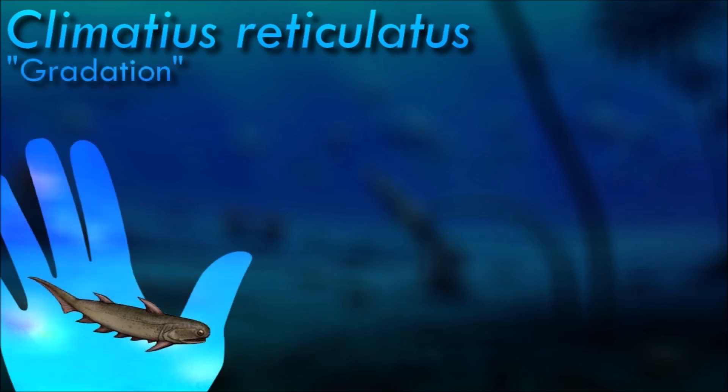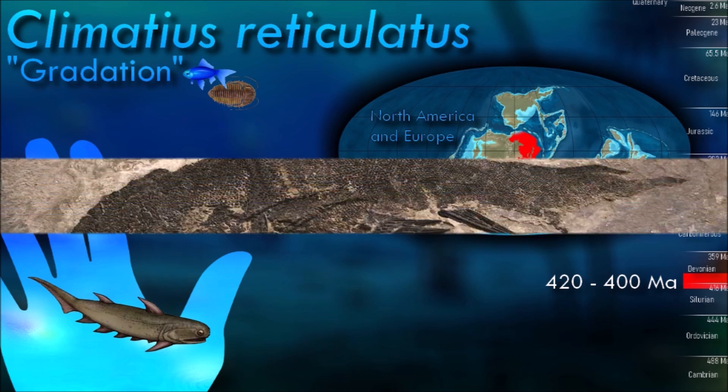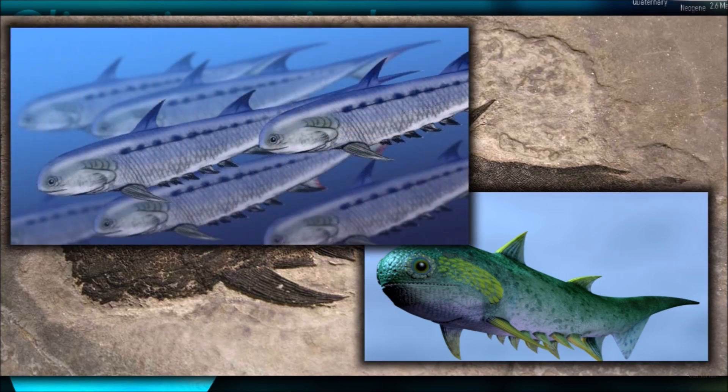Climatius was an active swimmer, judging from its powerful caudal fin and abundant stabilizing fins, and probably preyed on other fish and crustaceans. Its lower jaw was lined with sharp teeth which were replaced when worn, but the upper jaw had no teeth. It had large eyes, suggesting that it hunted by sight.